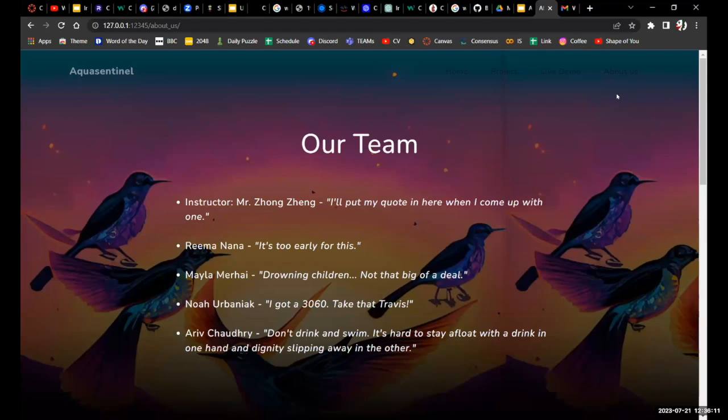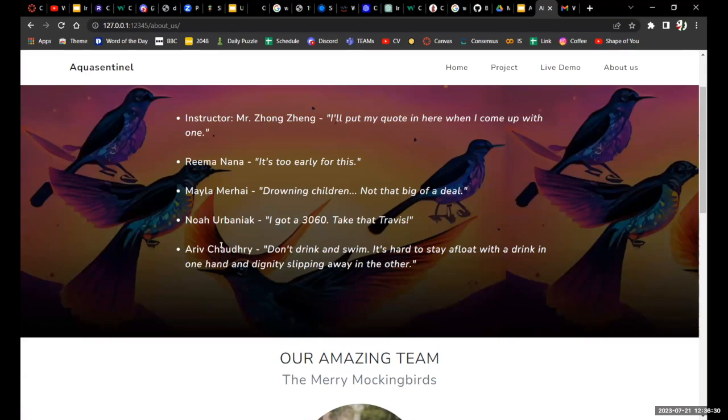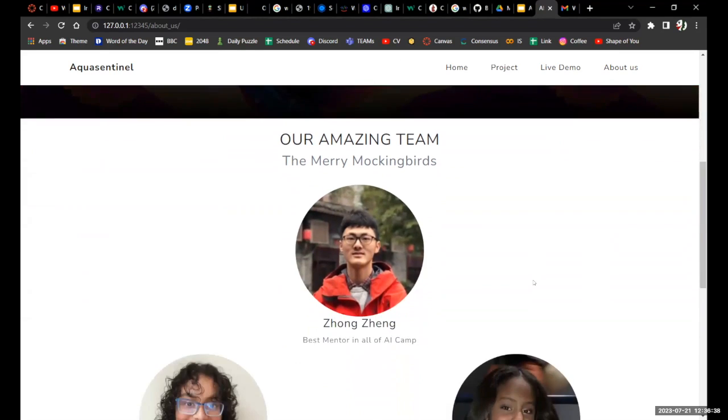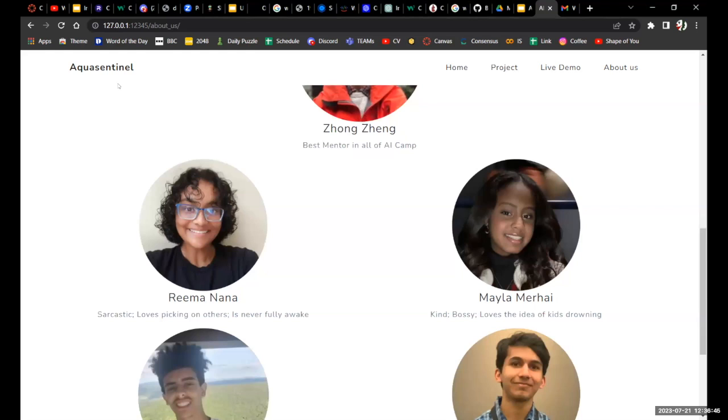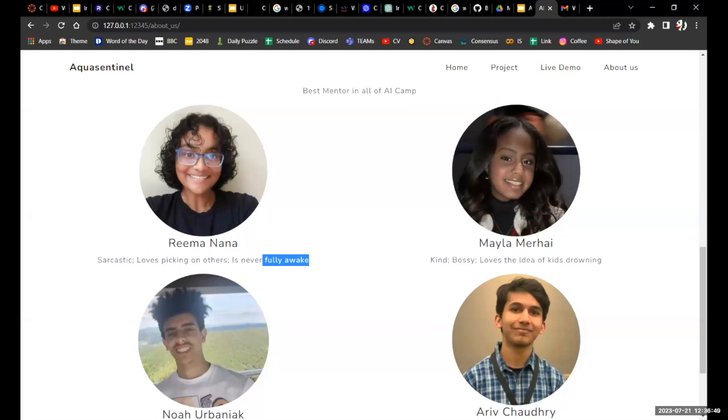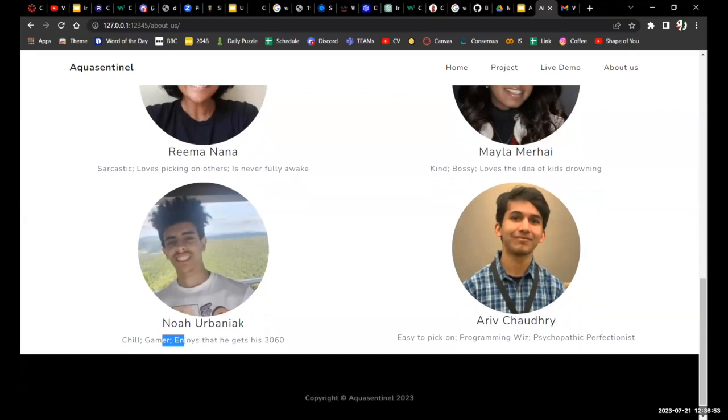Finally, the about us section covers our team and some quotes. Our instructor Mr. Zong Zeng — interesting quote, one of my favorites. Rima is sarcastic, loves picking on others, is never fully awake, kind, bossy. Noah is a chill gamer who enjoys his RTX 3060 graphics card and is easy to pick on. I am a psychopathic perfectionist. This is our website and our project — Aqua Sentinel. Thank you very much.